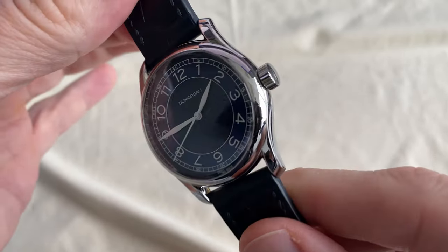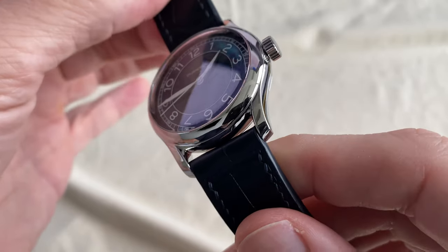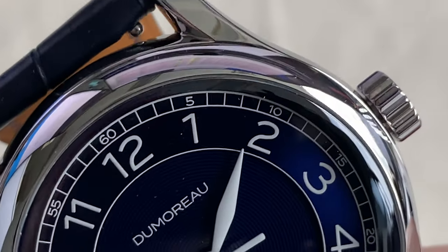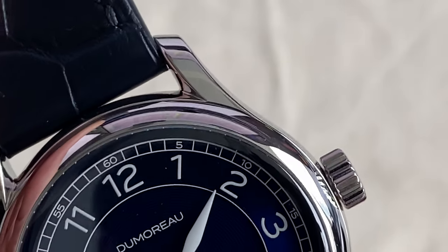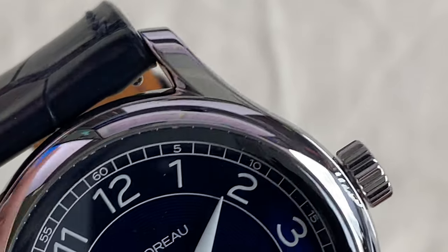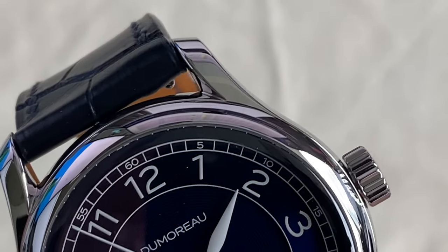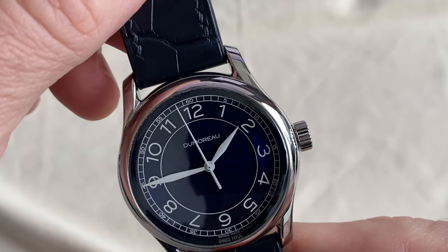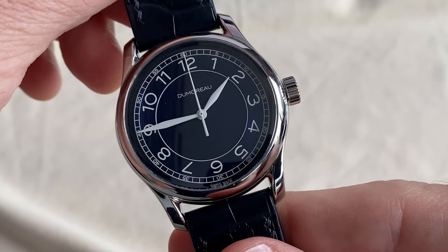The case is in 316L steel with those interesting twisted lugs, with a little winglet there between the lug and the case. I think it's quite elegant and a bit different — a bit original — it really adds something to the look of this watch.